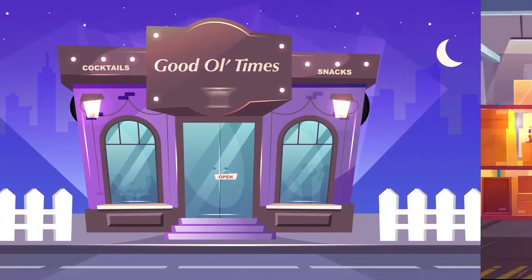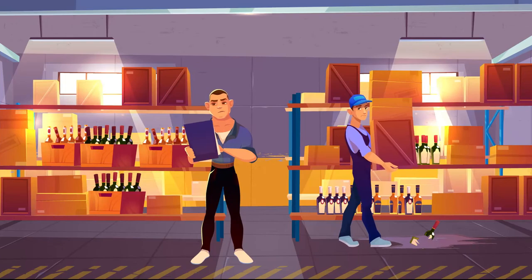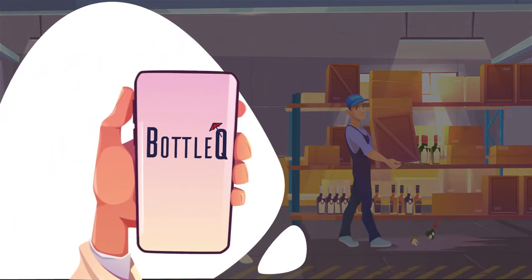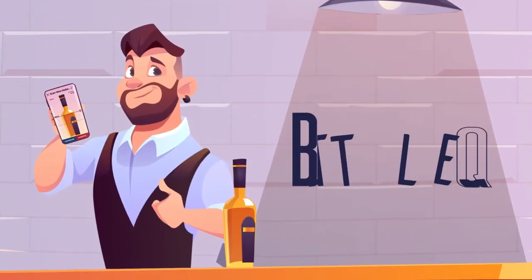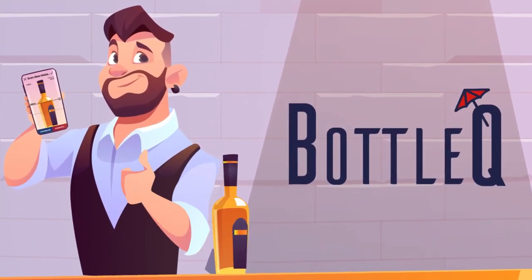This good old times restaurant is taking inventory the old way. Time to change. Stop wasting time and money. Try this. With Bottle Queue, stock-taking has never been so easy and accurate.